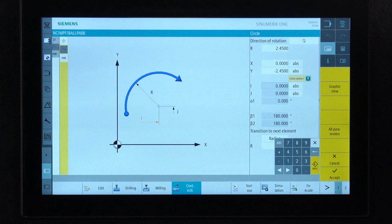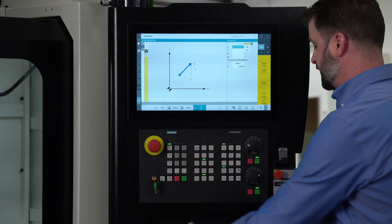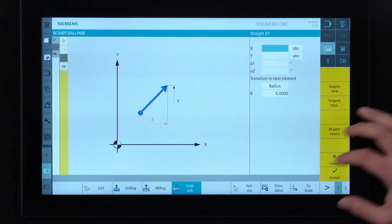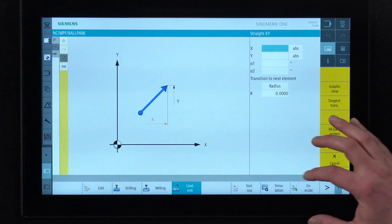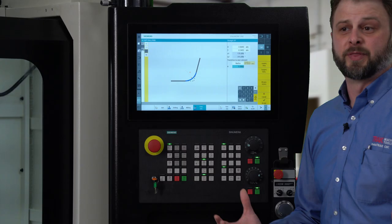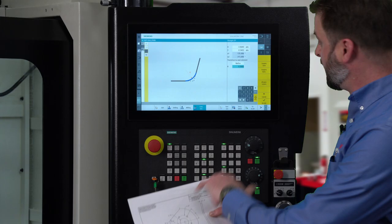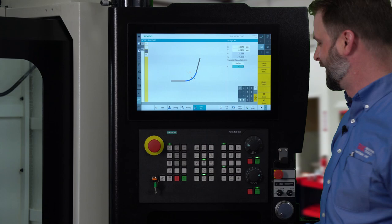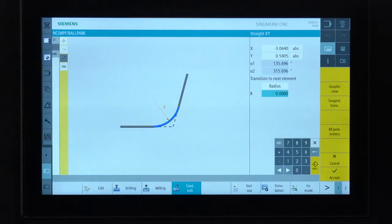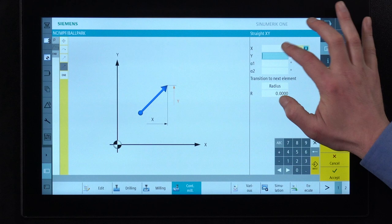Everything else the machine is going to calculate for me automatically — I can just hit accept. Now this line right here is going to be at an angle. So I choose that angled line, and we're moving over to Y. X equals negative 3.064, Y equals 0.4045. X negative 3.064, Y equals 0.5405. Type that in — again, it calculates everything for us. Enter in the radius. We're not going to a sharp corner; we need the machine to blend that radius for us. We have a transition to next element — we simply tell it there's an 841 radius and the machine does all the calculation for us. Simply draw the last angled line — X is going back up to zero and Y is going to 2.45. Input, accept. Our profile is complete.